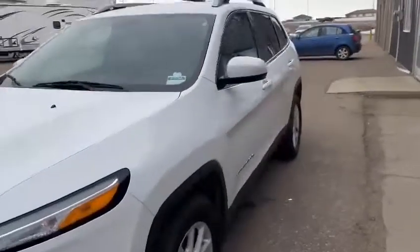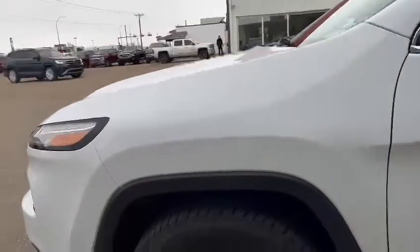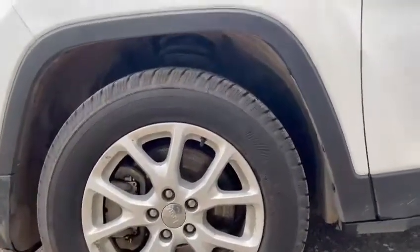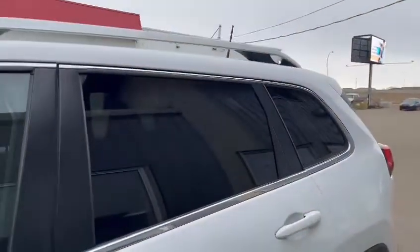This is a very good vehicle indeed. I do love Jeeps myself — my parents own them as well, which is great. Taking ourselves down to the rims, we have 17-inch Michelin tires that are all-seasons and ready to go. Taking ourselves a bit further back, we can see we have tinted windows, so you do have that privacy for your passengers as well.